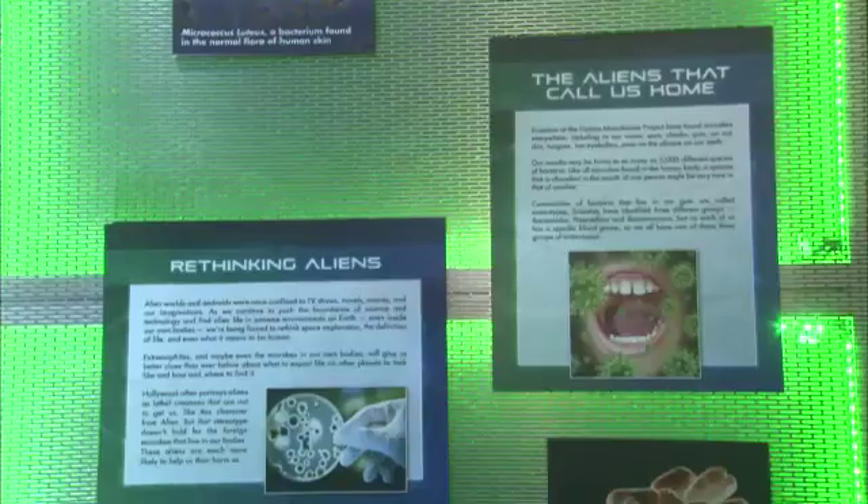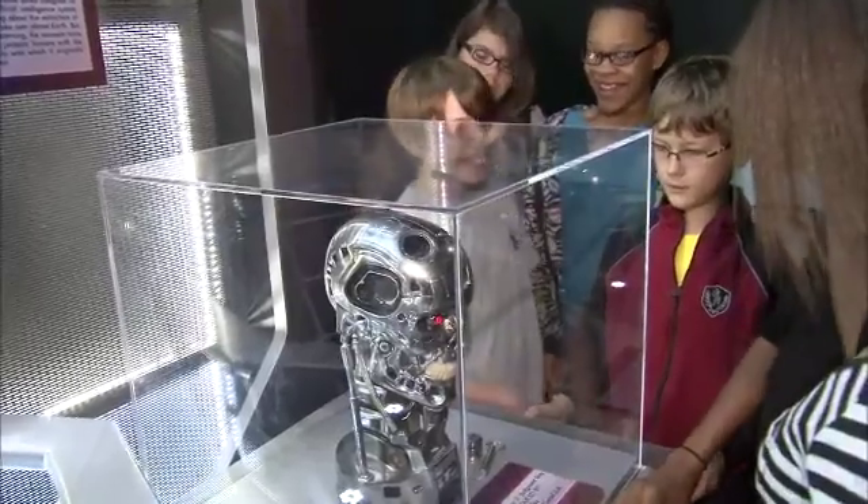I really enjoy playing with the robotic arm. You get to actually, like, experience it. The science and the entertainment aspects come together really nicely to pique students' curiosity.